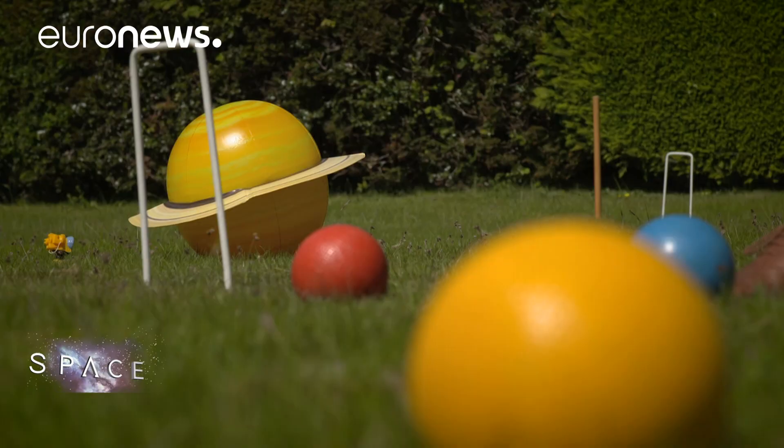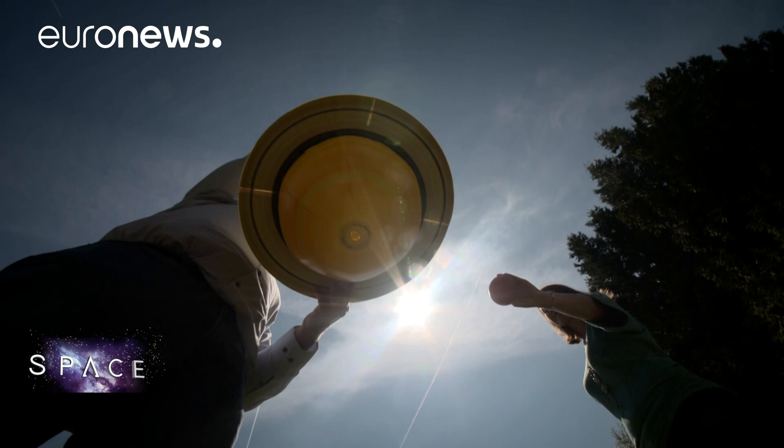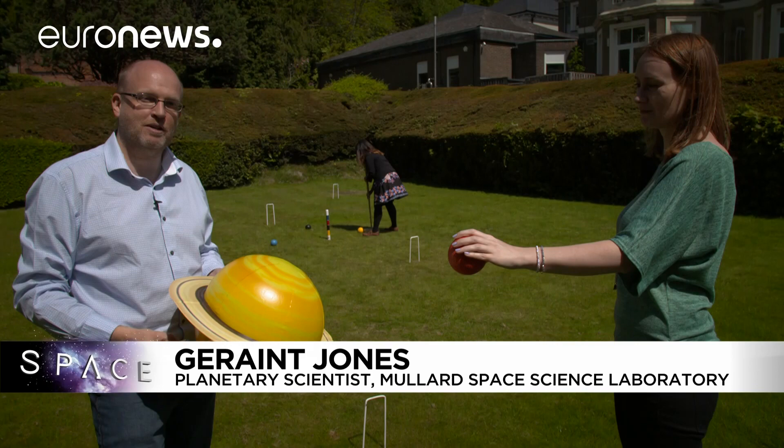Cassini has been orbiting the planet for many years, using Titan to change its orbit. At the end of April it changed orbit again, passing close to Titan, and now the really exciting bit: we're passing between the atmosphere and the ring system of Saturn, doing this 22 times until the end of September when the mission ends. By going inside the rings we can measure the distribution of mass inside the planet and finally figure out how much material is in the ring system orbiting around the planet itself.